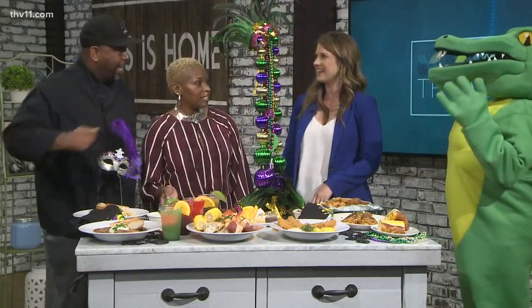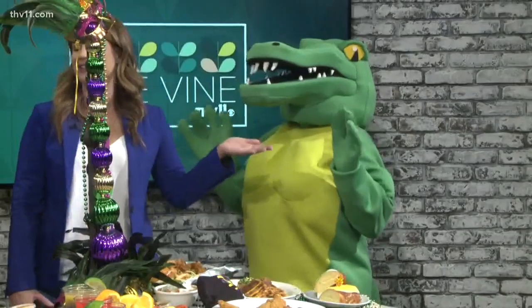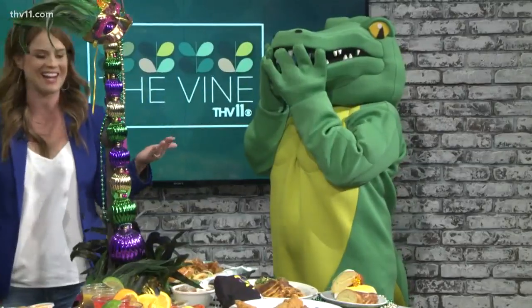Gator bites with our alligator there. You got the gator scared now, talking about gator bites! We're just acting like there's not a random alligator back here while we're hanging out talking about the Dak Shack.